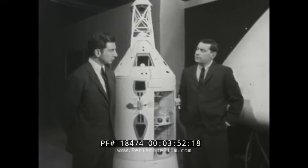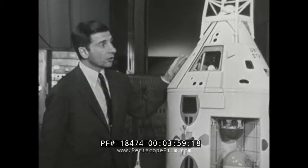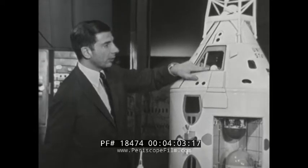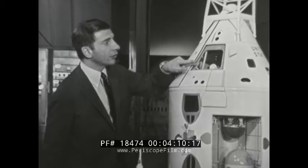Jules, how big a step forward is Apollo? Bill, Mercury and Gemini were sort of like Volkswagens. Apollo is more like a large family station wagon. And it has to be. The three pilots inside Apollo, with all their food and equipment, have to live in that spacecraft for three days going to the moon and three days coming back. That's their home.